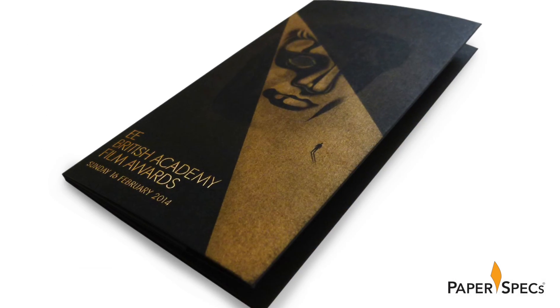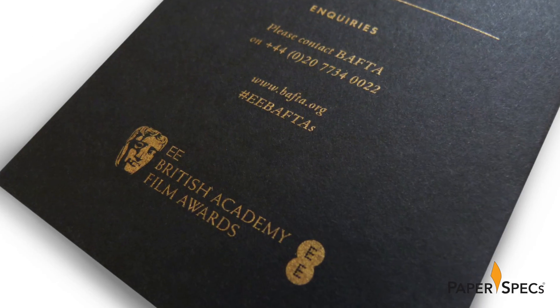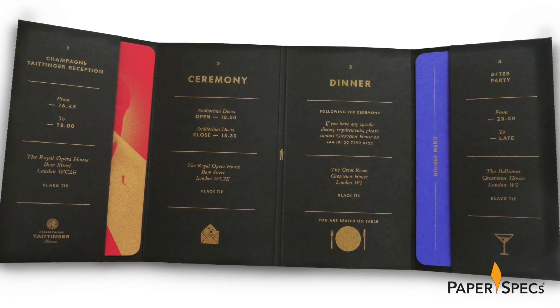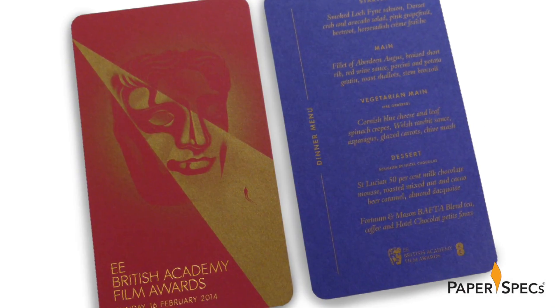My personal favorite though is the ticket wallet. The wallet was gold foil stamped but also printed with gold ink on a black sheet, which gives this piece a dramatic look and expensive feel. The double gatefold format worked beautifully, not only providing the schedule for the evening but, thanks to the two pockets left and right, also holding the tickets for the event, which were printed on bright colored stock.